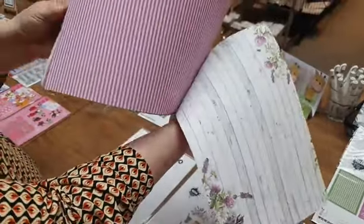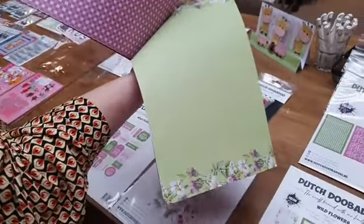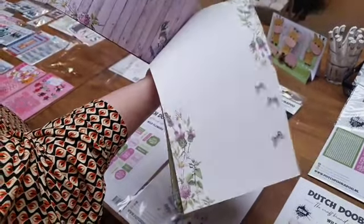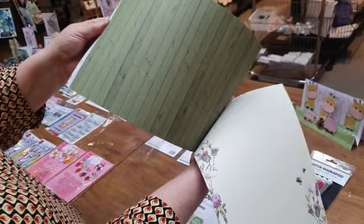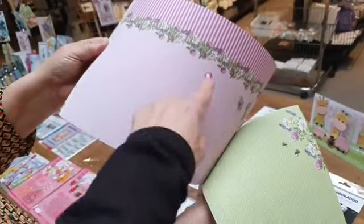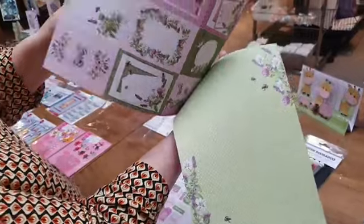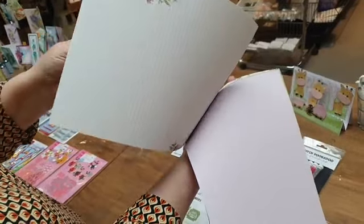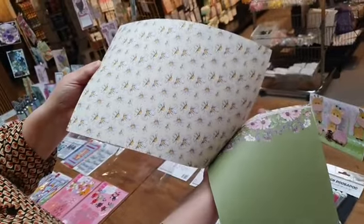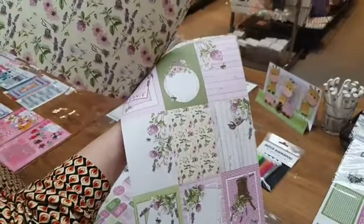Hele mooie bloemenprints en mooie houtstructuur. Die bloemen komen elke keer weer terug in het papier. Lekker vrolijk papier. We hebben ook weer leuke lepeltjes. Er zitten ook allemaal kaartjes bij voor het plannen, maar ook voor gaten maken. Het past allemaal heel mooi bij elkaar.